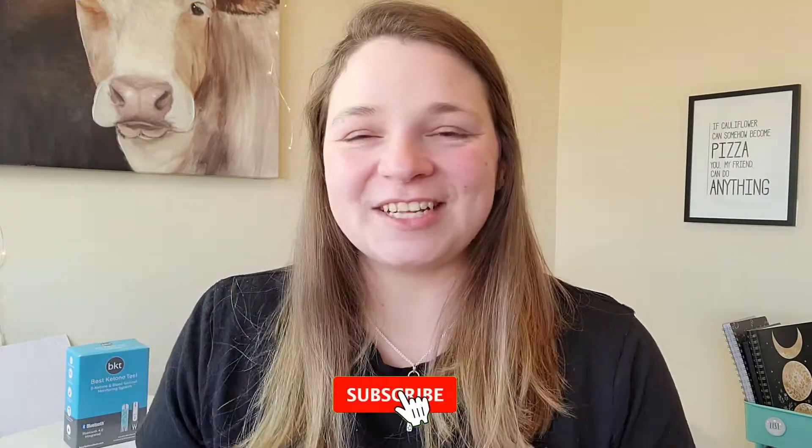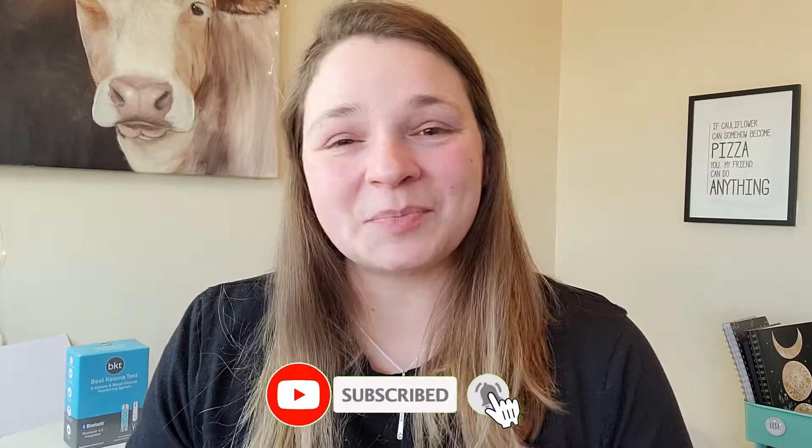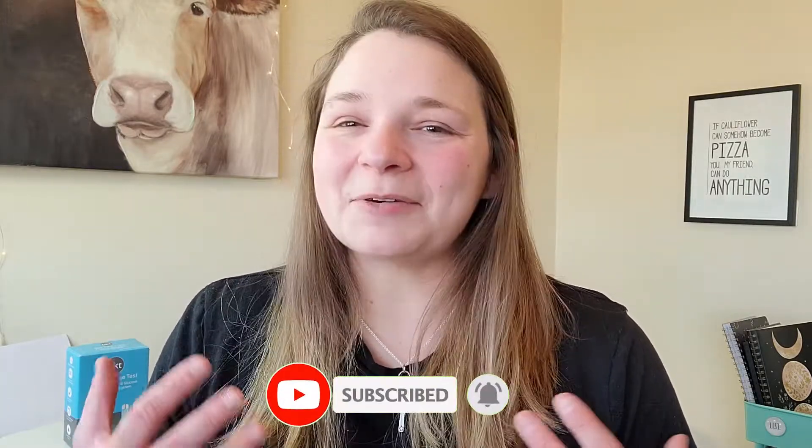I have some thoughts on it, so let's talk about it. Hi friends, and welcome to Keto with Libby. I am Libby, and I am on a journey to health using the ketogenic lifestyle. And over the last 15 months, I have lost about 40 pounds and learned so much more about myself on that journey. So if that's something that you're interested in, please stick around. I would love to give a huge shout-out to today's sponsor for this video — it is Best Ketone Test.